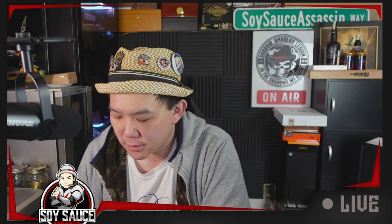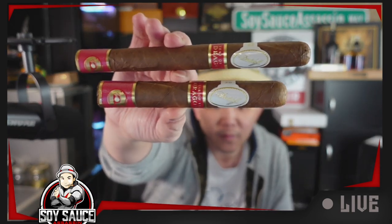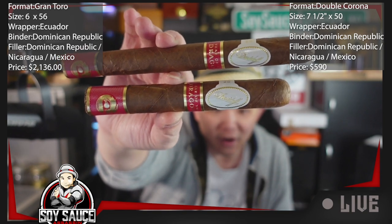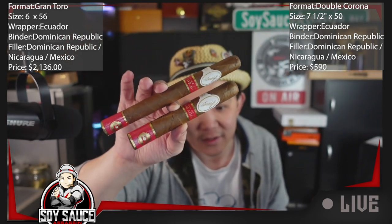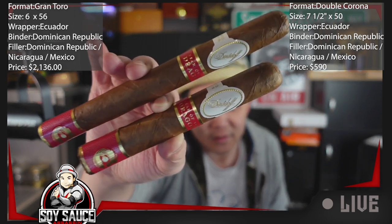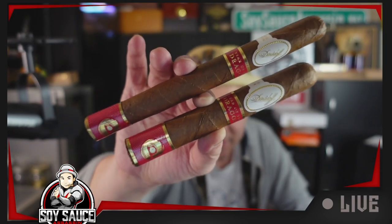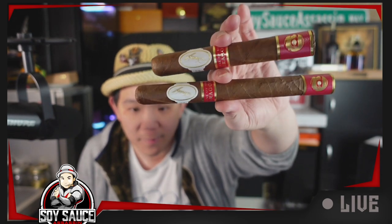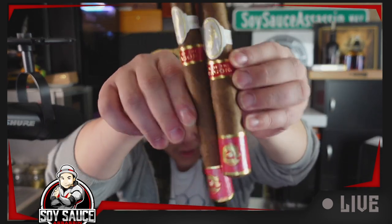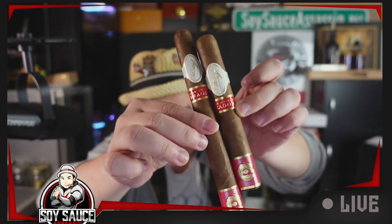I had to grab one of the Toro cigars so we can compare them side by side. I can already tell a little bit of color difference. Same screen, same camera — there is a color difference. It's very, very minor, but there is definitely a color difference between the two.